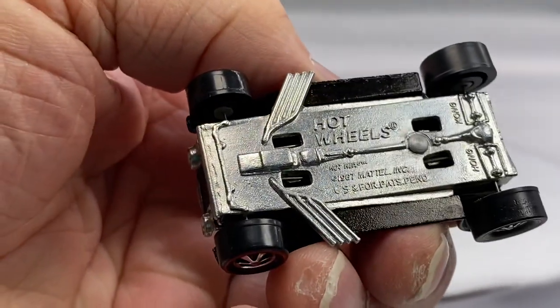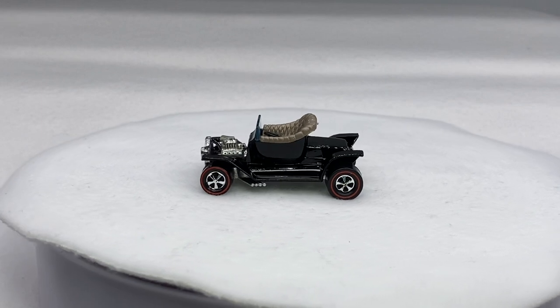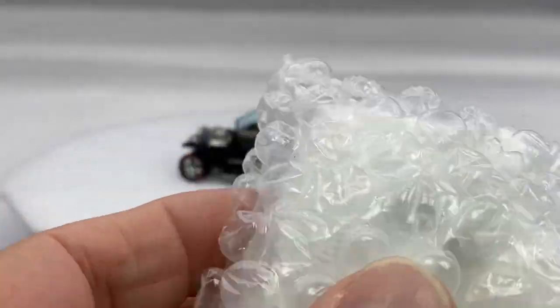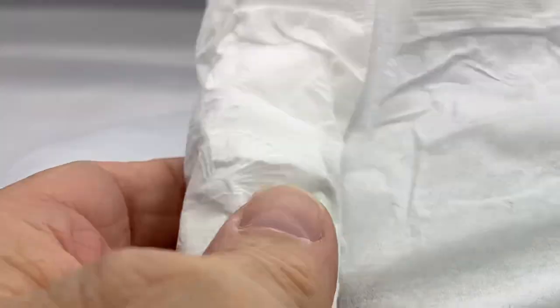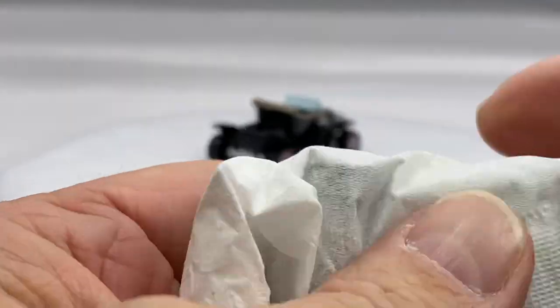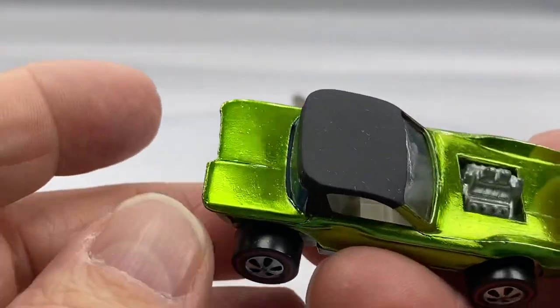Let me show you the base. You're seeing them when I'm seeing them — we're seeing these together. The unveiling. I hope you enjoy this. I do run live auctions on all these cars.